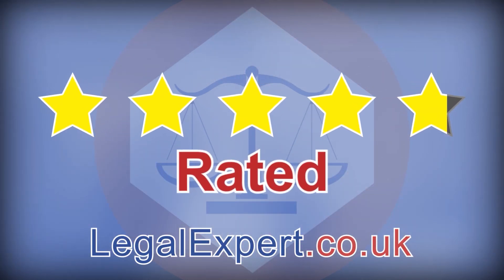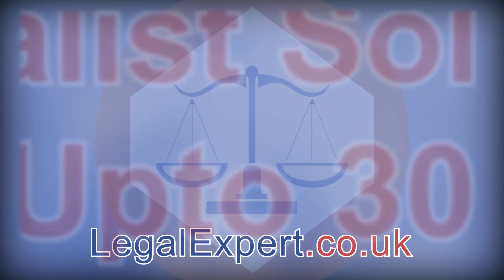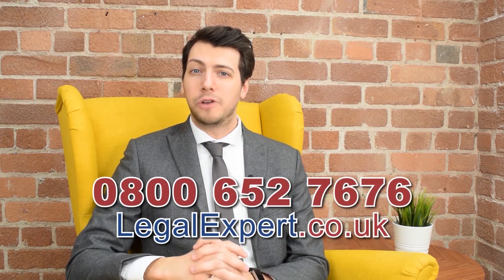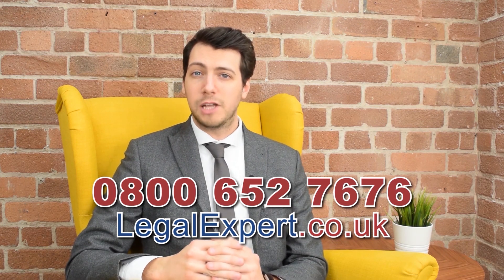We're rated 4.8 out of 5 stars and we have specialist solicitors with up to 30 years experience. It will only take a couple of minutes for our team, who'll be happy to answer any questions you may have, to help establish whether or not you have a valid claim. Call now on 0800 652 7676 or visit our live chat service at legalexpert.co.uk. Don't forget to subscribe as we'll be uploading helpful videos like this one on a regular basis. You can also read community questions on our forum, get free advice from our live chat, read articles, and seek assistance for compensation on a no win no fee basis with your personal injury claim.